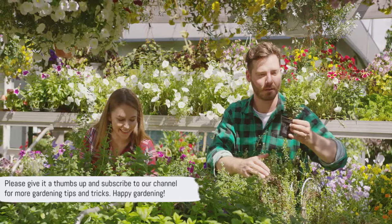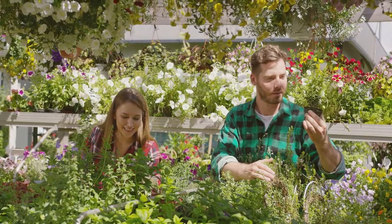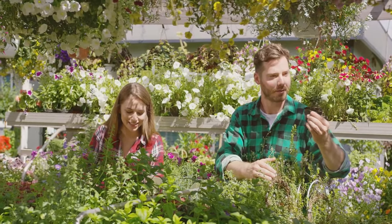If you found this video helpful, please give it a thumbs up and don't forget to subscribe to our channel for more gardening tips and tricks. Happy gardening!